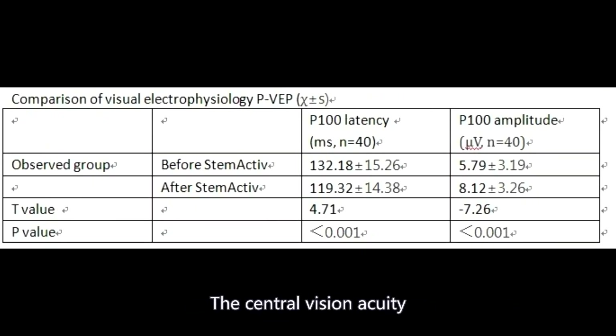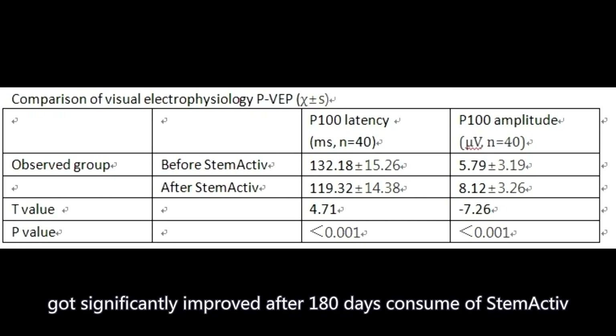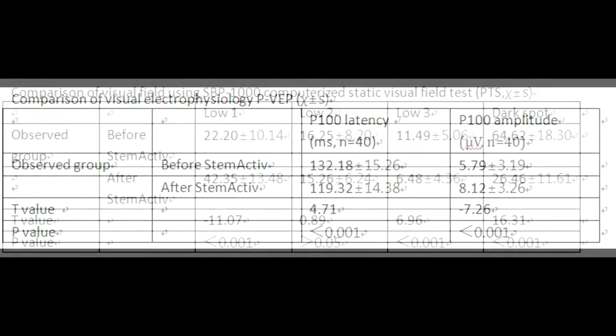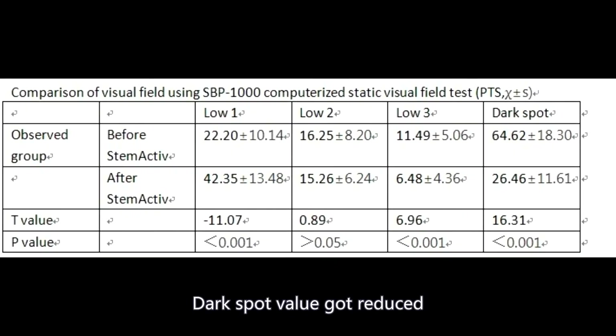The central vision acuity got significantly improved after 180 days of Stem Active consumption compared with the control group. The dark spot value also got reduced after Stem Active treatment.